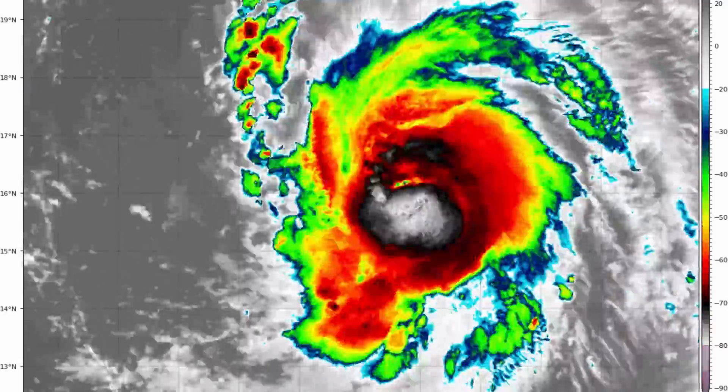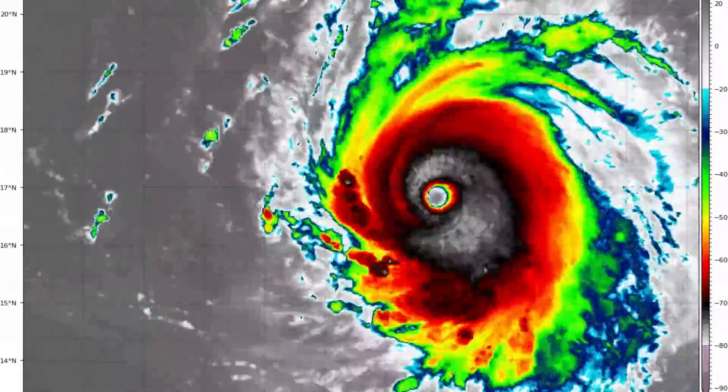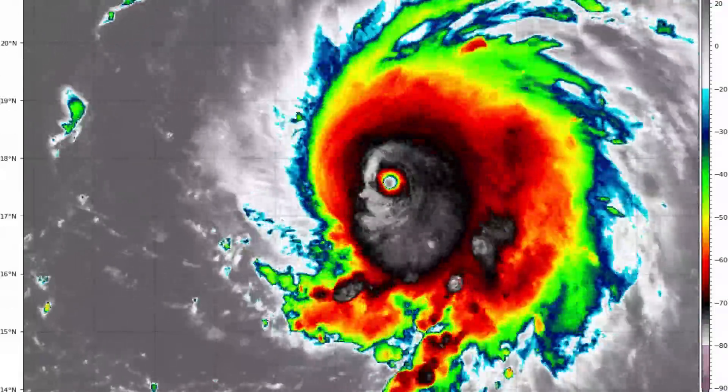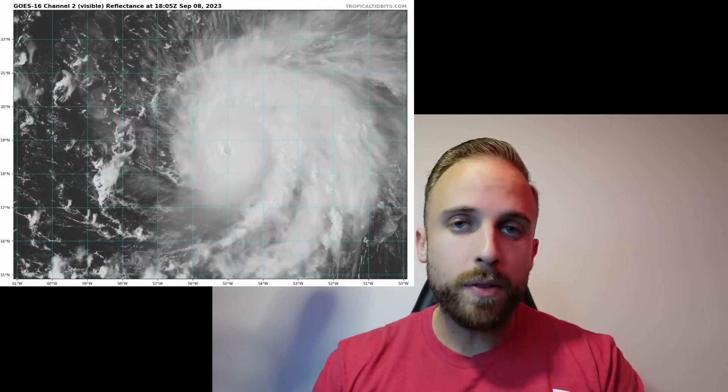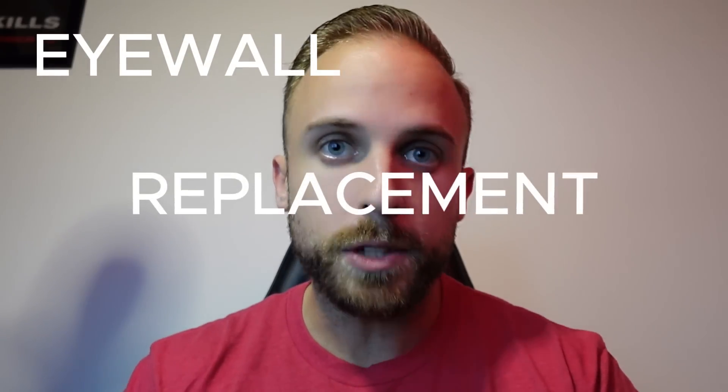Hurricane Lee blew its top last night. We watched this hurricane go from a modest Category 2 all the way up to a Category 5 within the span of 12 hours. Fortunately, it looks like on satellite, Lee has finally found its way into an eyewall replacement cycle and a little bit of increased wind shear that's preventing it from maintaining this Category 5 intensity.